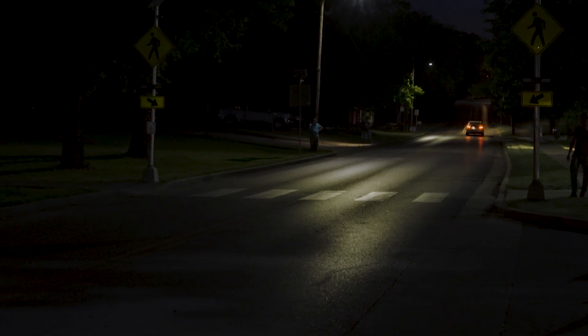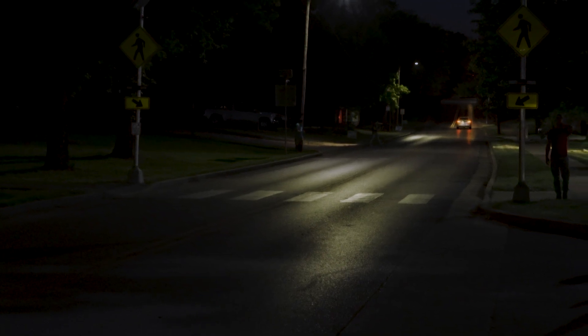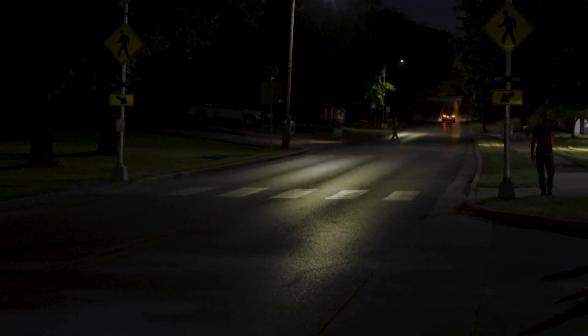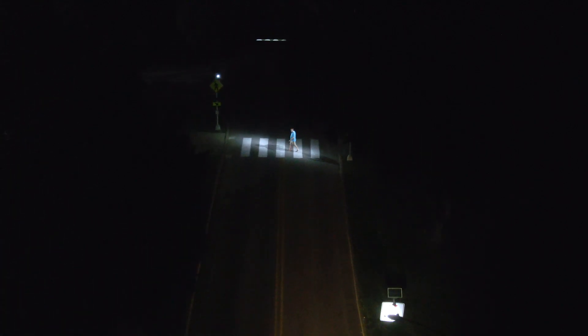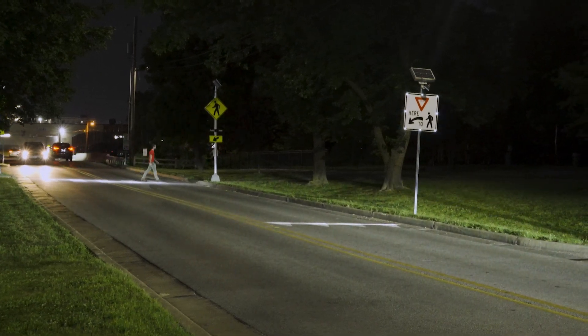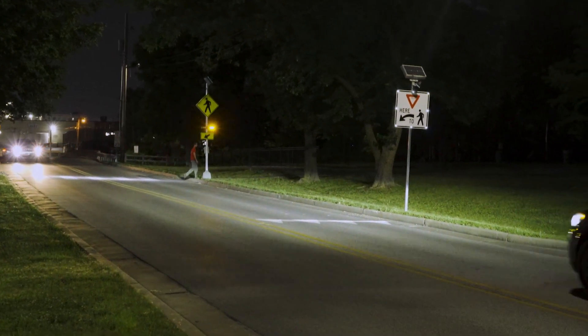We got a mid-block crossing on Strassner. Somebody had made mention that it's dark there at night. I thought it'd be nice if we could light up the whole area better. The Bismarck system is a good application for adding another level of safety to a mid-block crossing, to help people cross there a little bit better, especially during nighttime conditions or low-level lighting conditions.